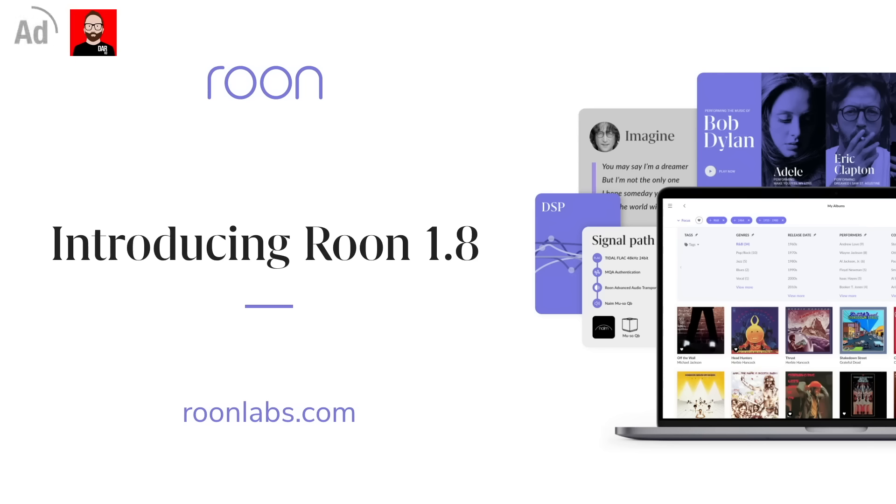This episode is brought to you by Rune. Click the link in the description box below for more information.